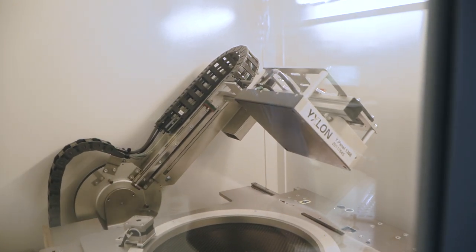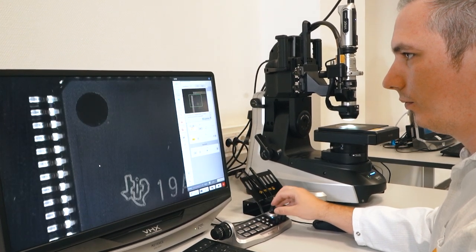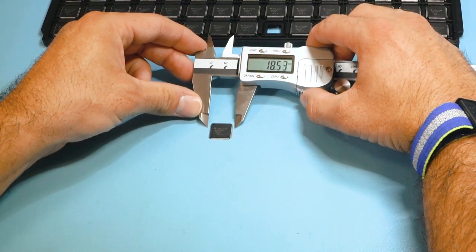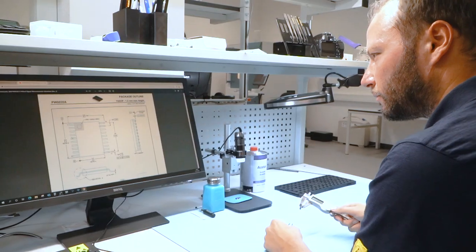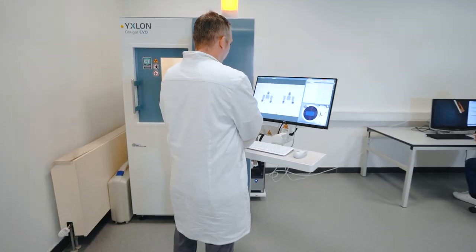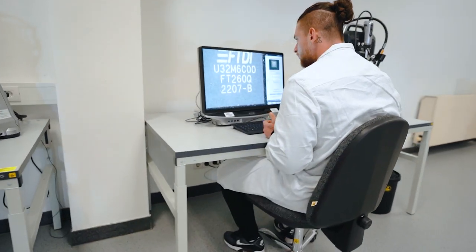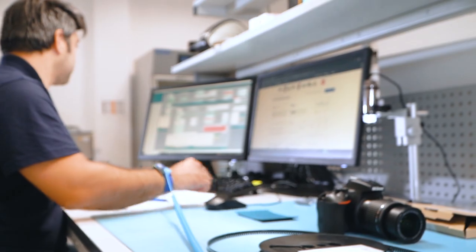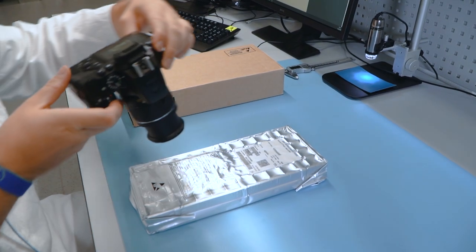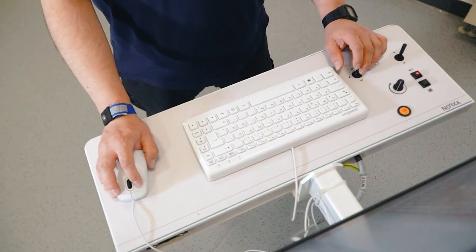From there, we perform a series of authenticity tests, checking first for visual nonconformities with our ultra-high magnification digital microscopes. We then move on to measuring the mechanical parameters of your components, comparing them to manufacturer datasheets. This is to make sure that all are aligned within the specified and prescribed limits. To ensure our QC report contains as many high-quality pictures as possible, detailed photographic documentation is taken at every step of every test we perform.